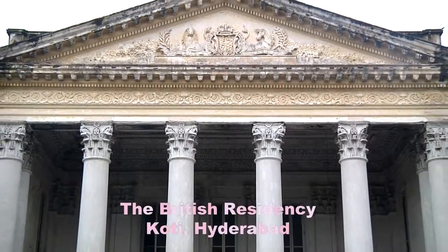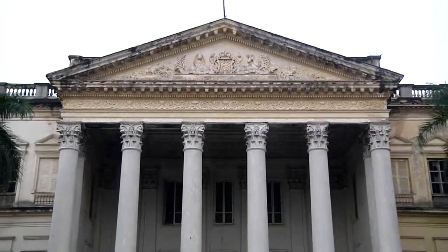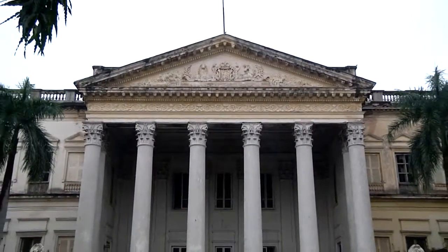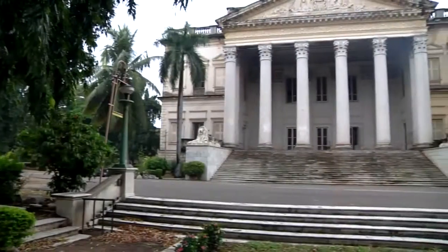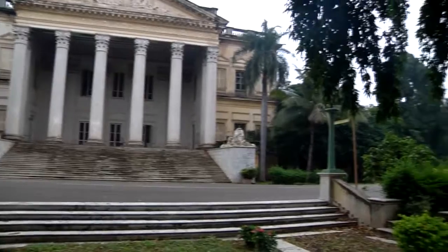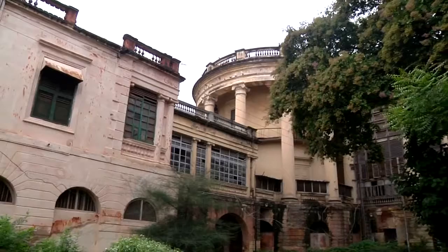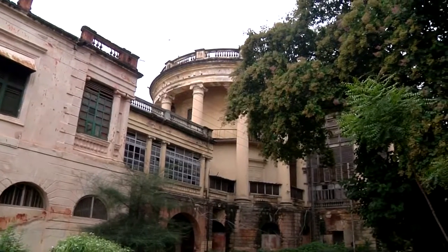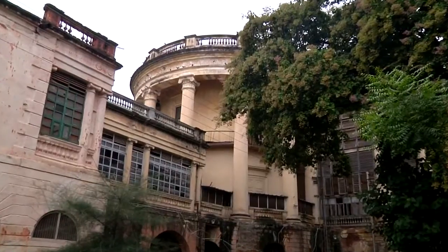The British Residency, Coty, Hyderabad. The Residency complex occupies a good 60 acres of prime land at Chadirgarh. It was placed in the midst of an expansive park, pleasant orchards and flower beds.